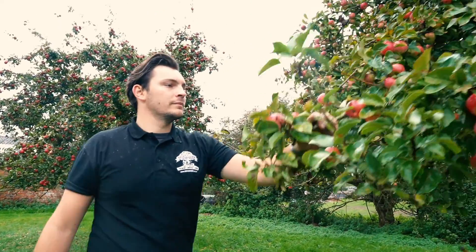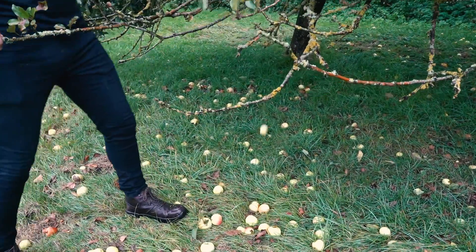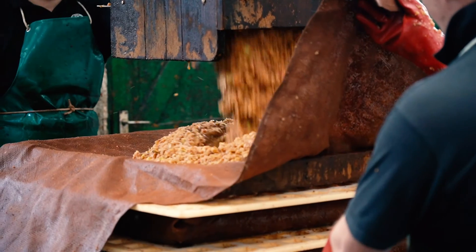The orchards we go to have bearing years — certain years they produce more fruit. We normally pick anywhere between 400 to 600 tons of apples, and it could get us anywhere between 300,000 to 500,000 litres.